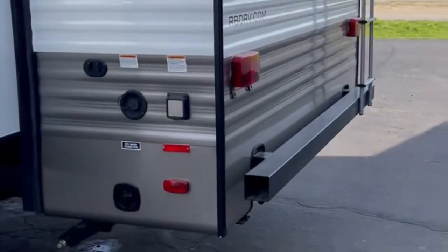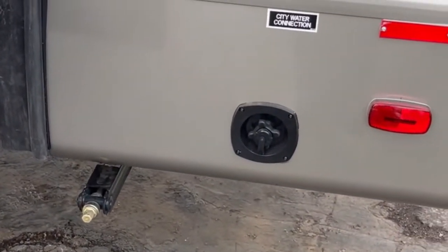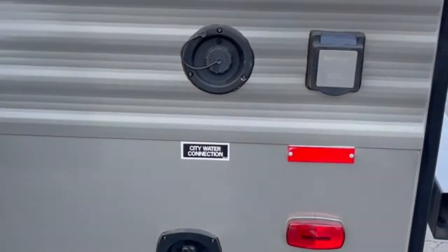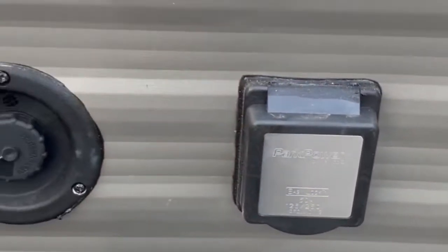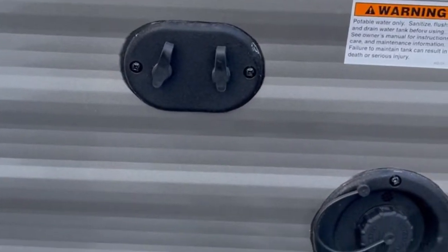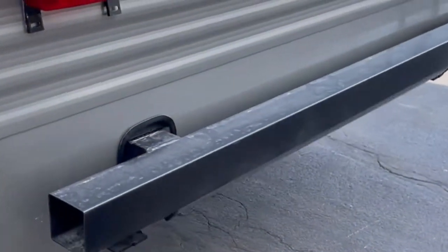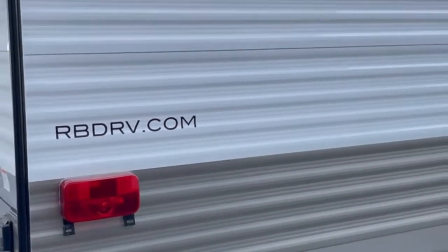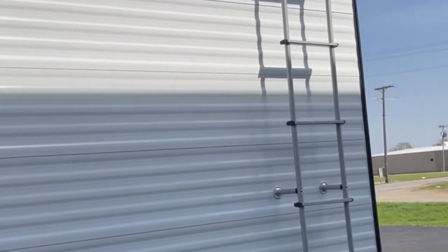On the back side of the trailer, we have your crank-down stabilizer jacks — we do offer power jacks. You have your 50-amp service here, which is standard in the unit. Potable water, satellite cable conduit, and city water down below. There's also a rear bumper with a 500-pound weight limit. This one has a ladder on it as well, which is an option, with a 300-pound weight limit.